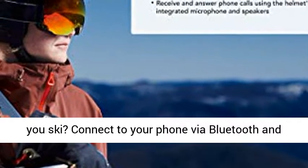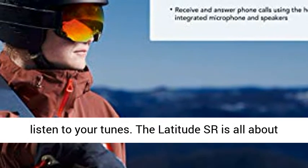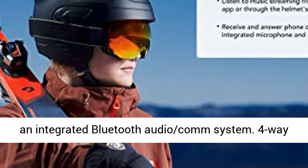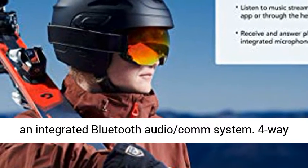Want to listen to your favorite music as you ski? Connect to your phone via Bluetooth and listen to your tunes. The Latitude SR is all about comfort, security, and style — a snow helmet with an integrated Bluetooth audio-com system.